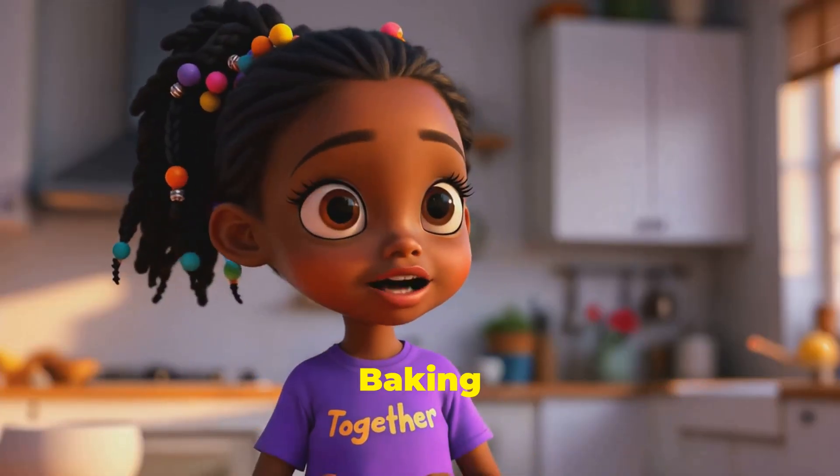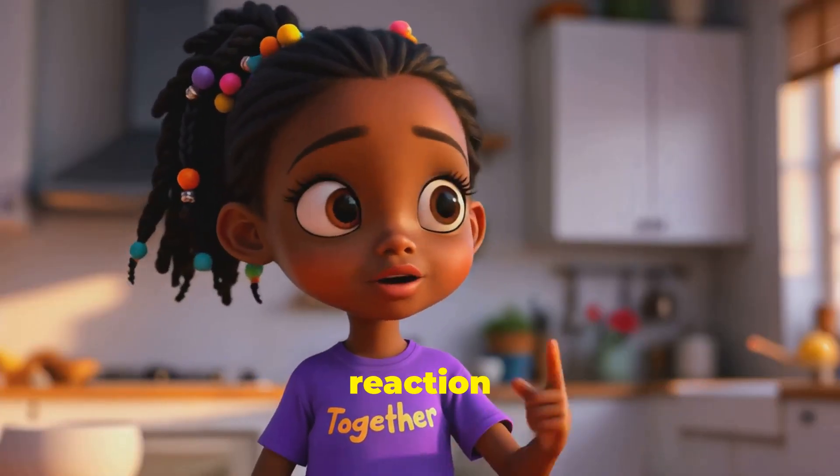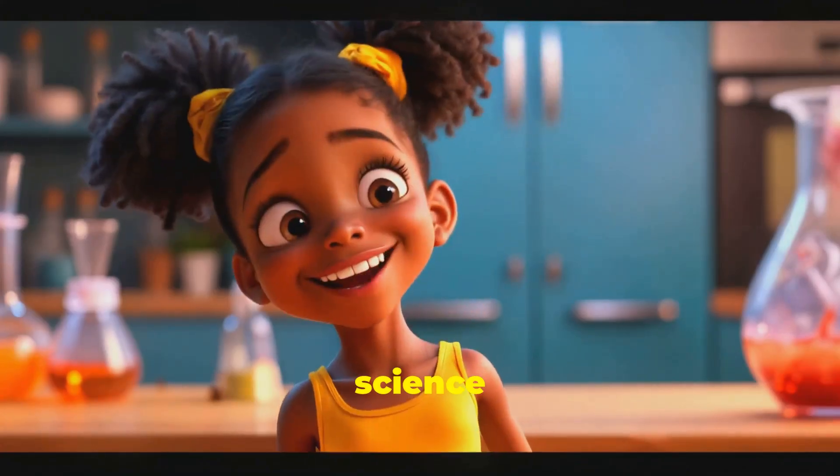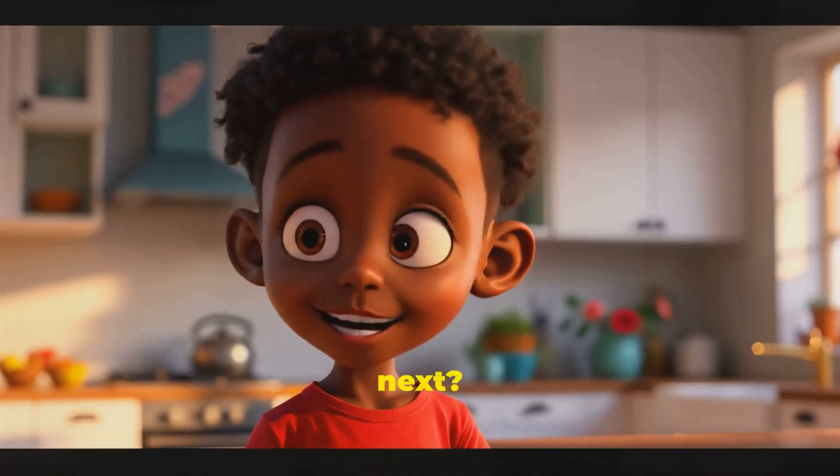So what happened? Baking soda and vinegar had a chemical reaction and made gas. That gas pushed the foam up and out like lava. And we learned science is fun and messy. Can we make a candy volcano next?